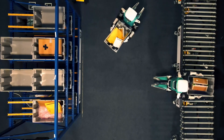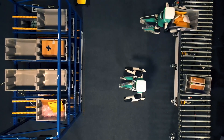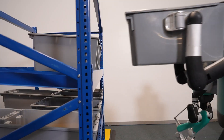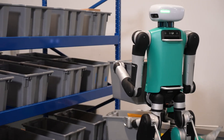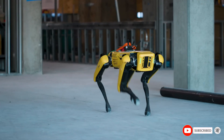Since its debut in 2019, Digit has reduced physical strain on human workers, particularly in labor-intensive sectors like healthcare and agriculture. Continuing to evolve, Digit is set to reshape robotics automation standards across global industries. Which robot specs blew your mind the most? Let us know in the comments below.